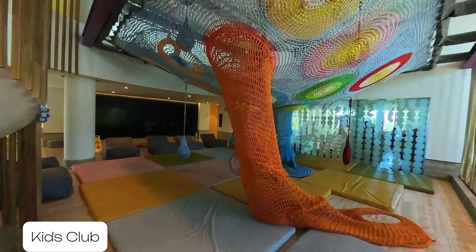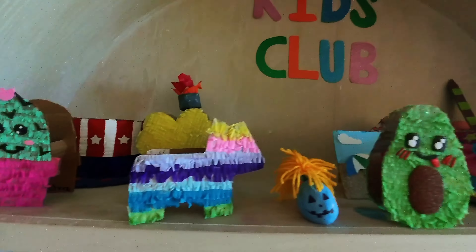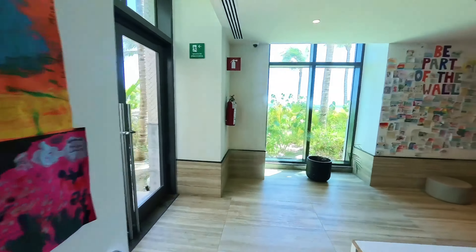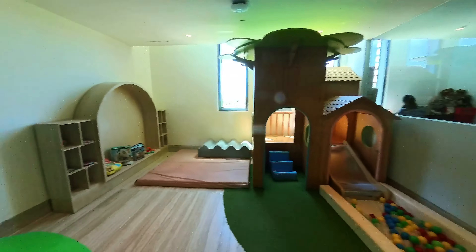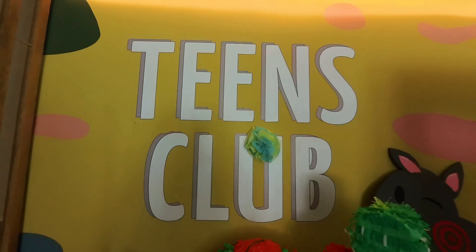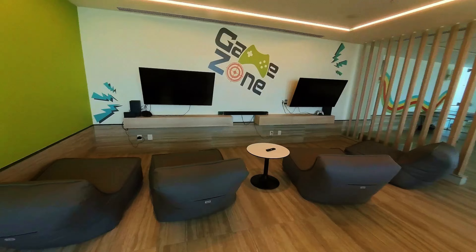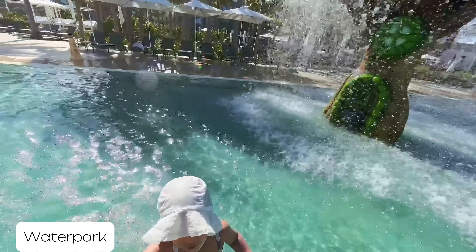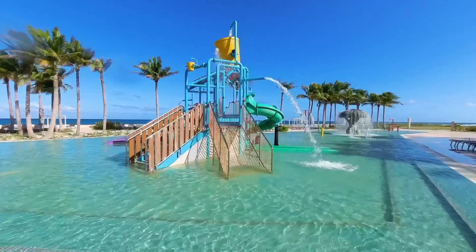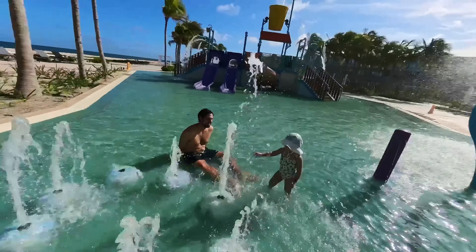For the little ones, the Kids Club offers endless fun for ages 4 to 12. Activities include piñata making, treasure hunts, pool parties, cookie decoration, and more. Your kids will be happily occupied, leaving you with a little time to relax and explore. If your kids are less than 4 years, there is a baby section that you can enjoy with your little ones. For the teens, Hilton Tulum has its own dedicated space where they can hang out, from video games and mini golf to billiards and crafts. The highlight for most families is the water park, with splash baths, water slides, and fun zones — it's perfect for kids of all ages to burn off energy while staying cool.